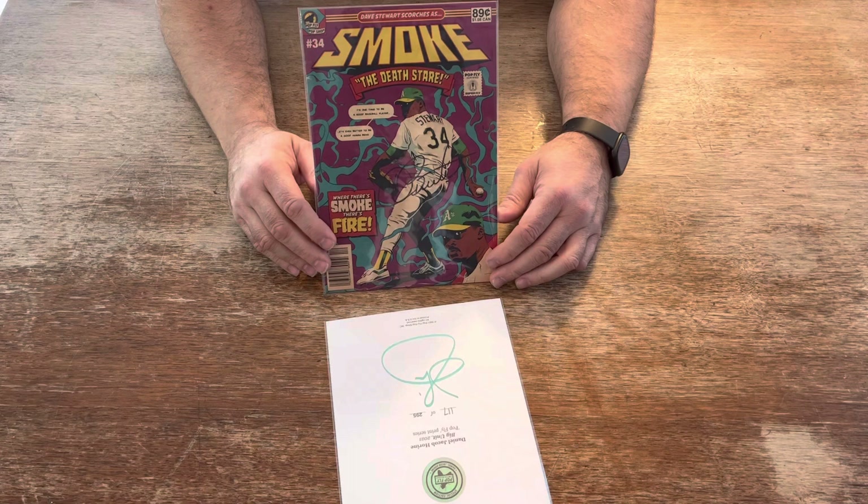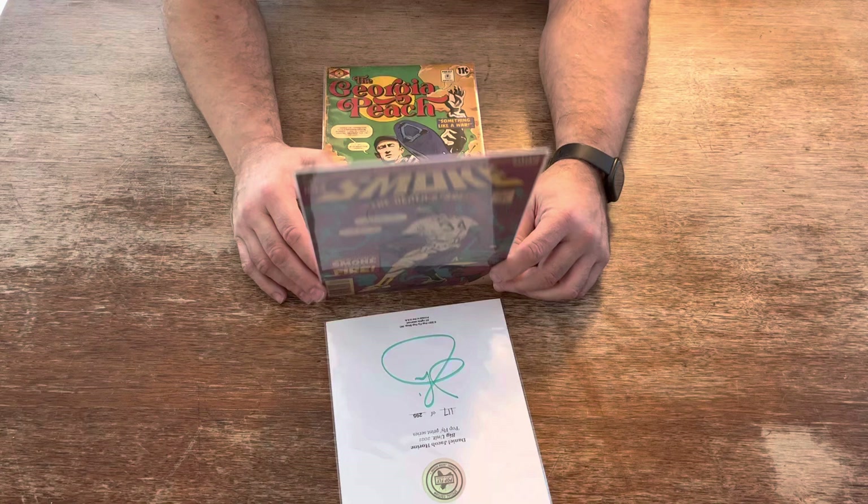Next one here — Smoke, The Death Stare — signed by Dave Stewart. They made about 239 of these. Not all of them were signed, though.